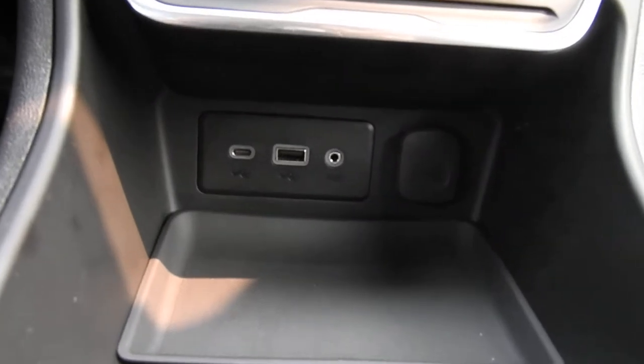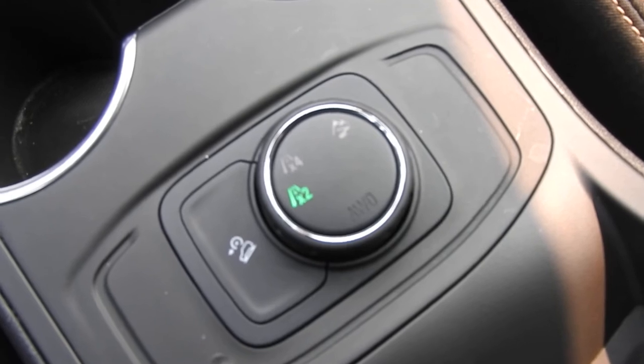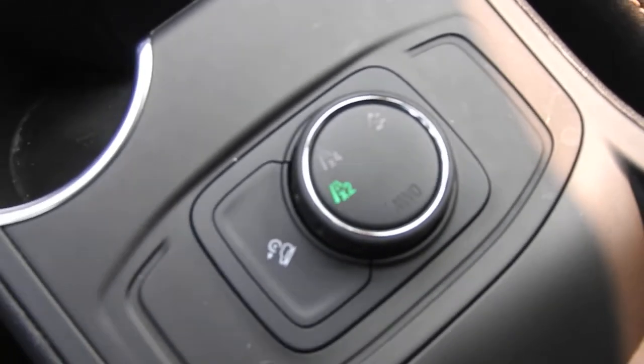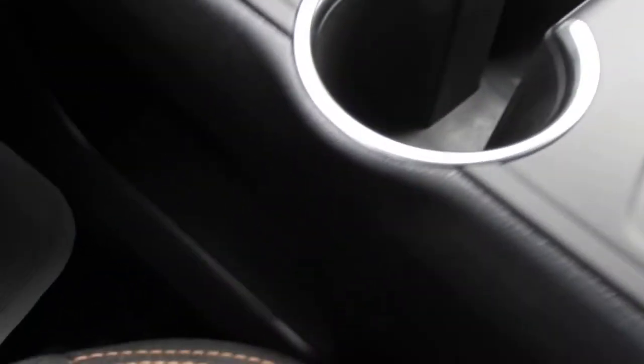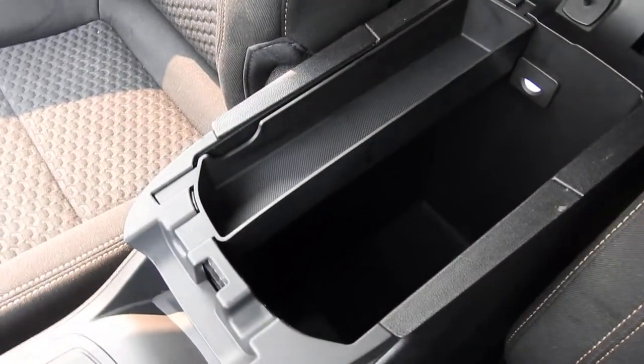Got your center console here with some charge ports, storage space, and cup holders. Your drive mode select — you have two-wheel drive, front-wheel drive, four-wheel drive, all-wheel drive, and then your off-road mode and hill descent control. There's also storage space on the side of this console. Open it up — it's a pretty deep storage pocket, and you also have some charge ports in there. Up on the roof here you do have your controls for your interior lighting.